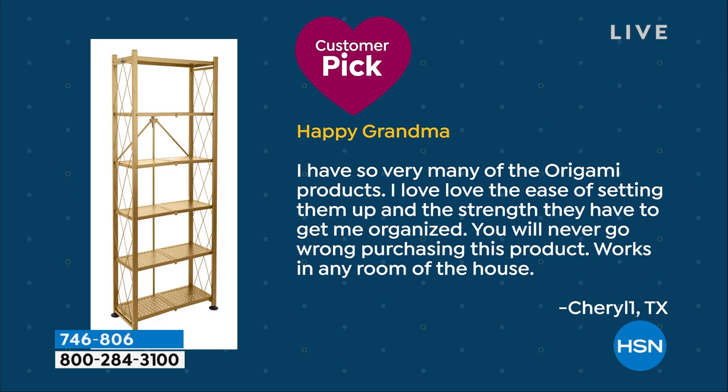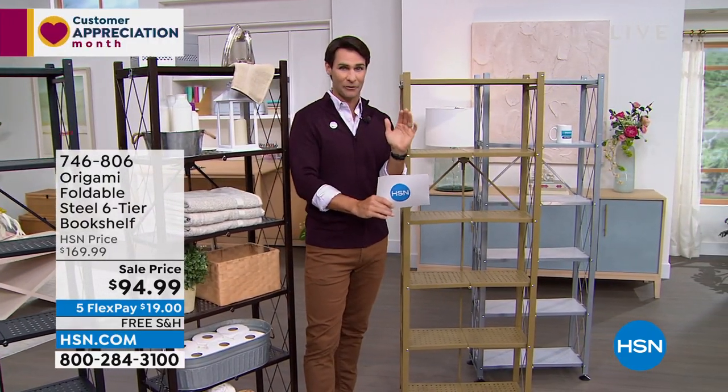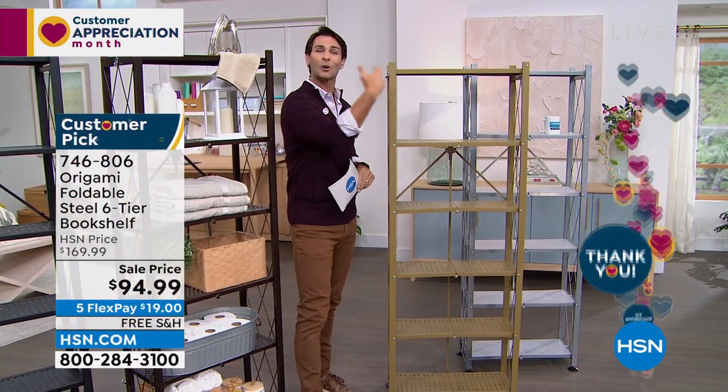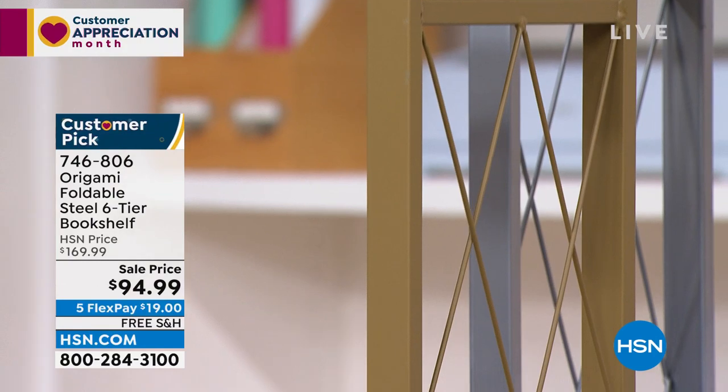It is Customer Appreciation Month and I want to highlight what our customers are saying. Here's a review: 'Happy Grandma — I have so very many of the Origami products. I love, love the ease of setting them up, the strength they have to get me organized. You will never go wrong purchasing this product — works in any room of the house.' Any room of the house, wherever you need it. A lot of times we have that awkward space right there by the entertainment center and this is a great opportunity to fill that space.